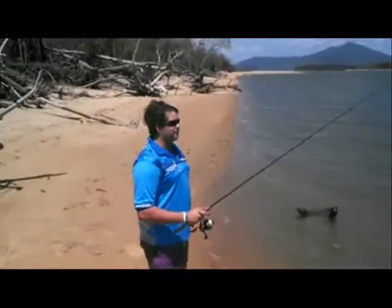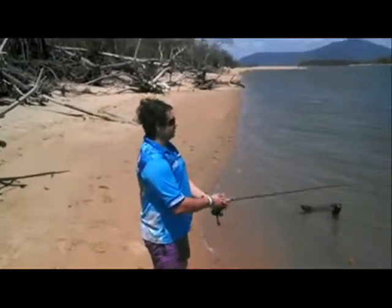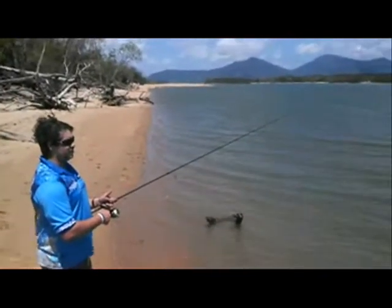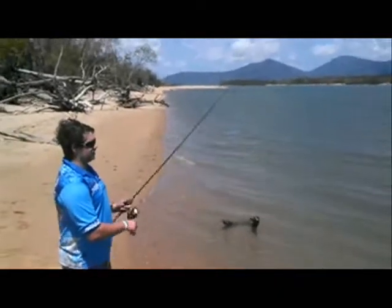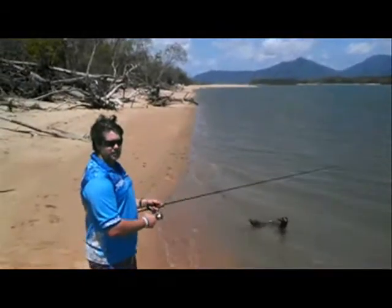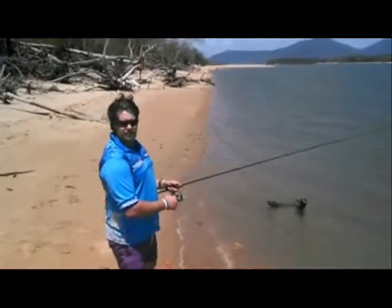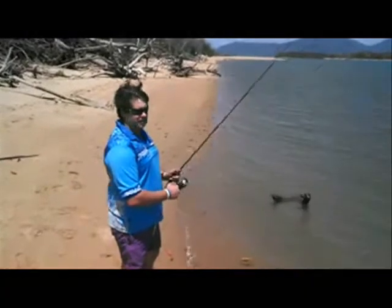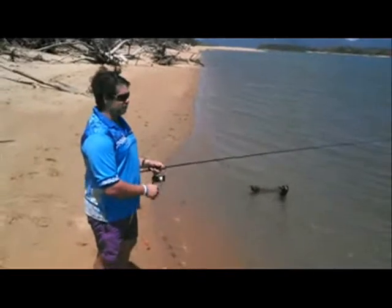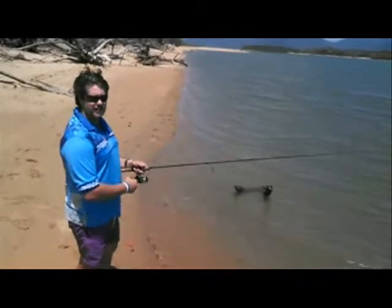We're just casting a few vibes around on the light gear here. The most common technique I normally use for this type of lure is to wait for the lure to sink once it hits the bottom, give it a quick jerk to feel the vibration of the lure, let it sink to the bottom again, and just do that throughout the retrieve. Hopefully you might run into a few small salmon or little grass that are hanging around on the bottom — it can be quite a productive technique around these sand flats and beach areas.